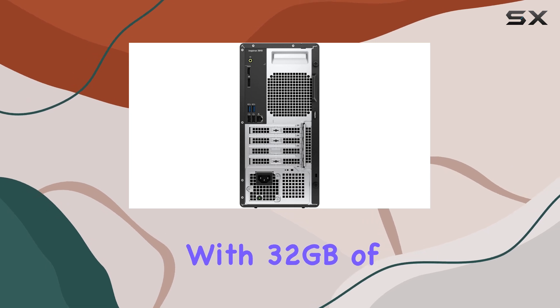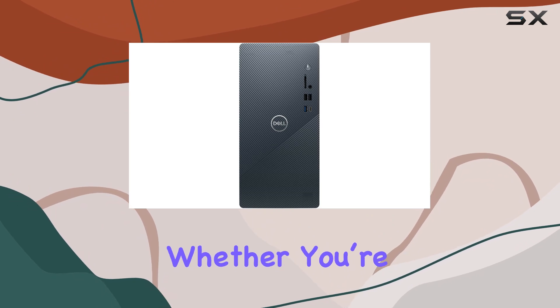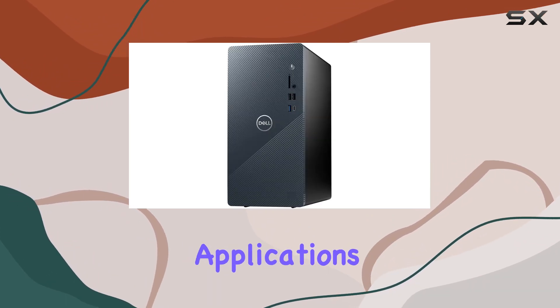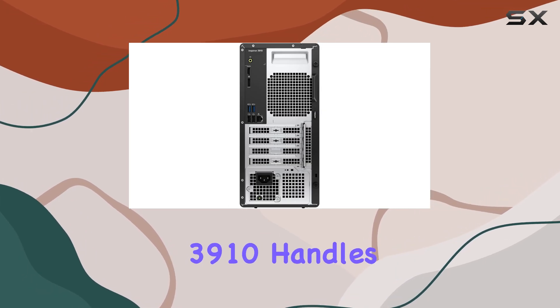Equipped with 32GB of DDR4 memory, this desktop provides ample RAM for seamless multitasking. Whether you're running multiple applications simultaneously or working with large datasets, the Dell Inspiron 3910 handles it effortlessly.